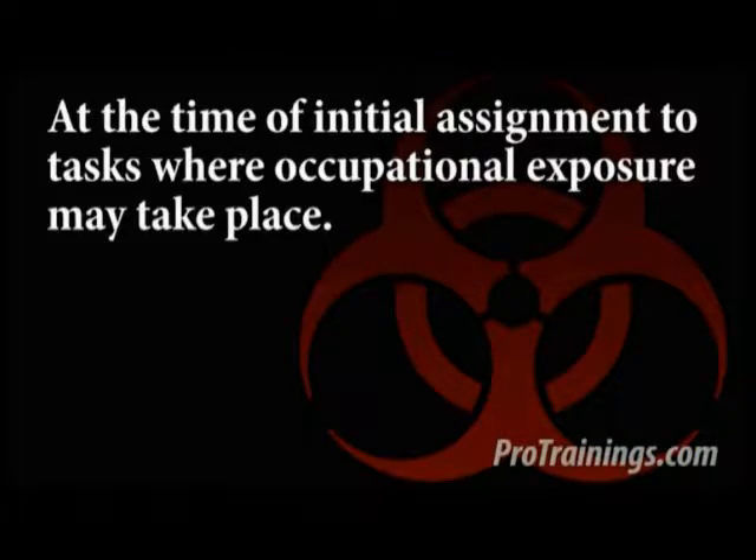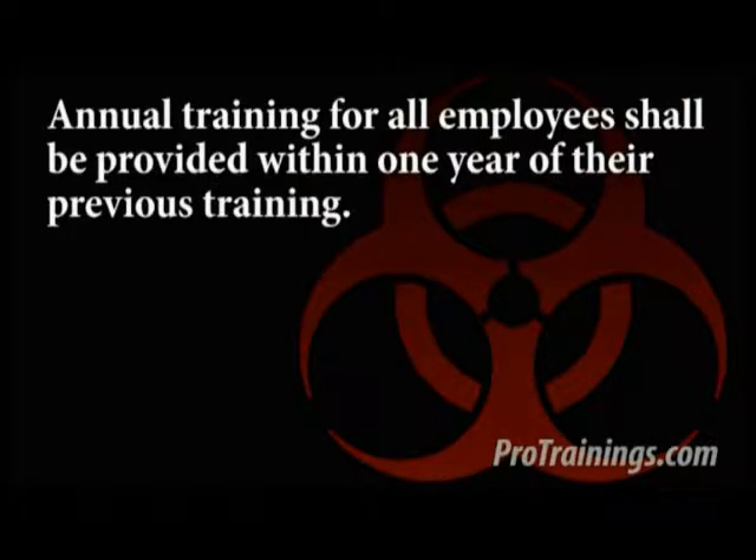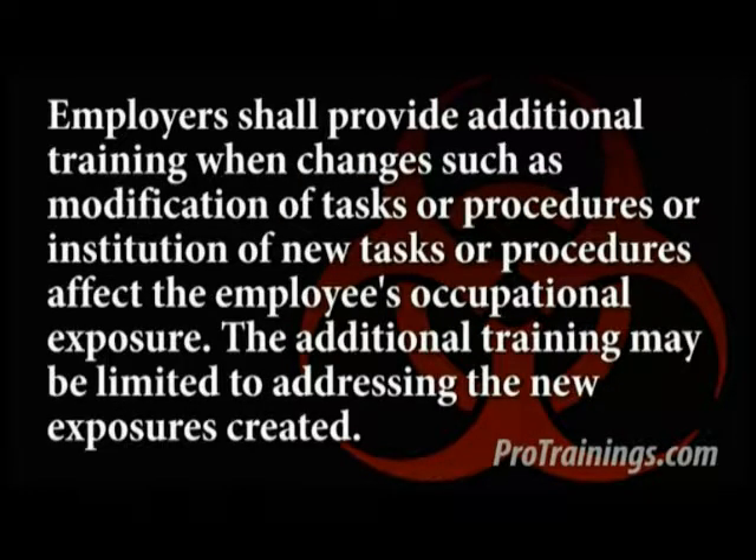The Pro Bloodborne training course follows the OSHA Bloodborne Pathogens Standard 29 CFR 1910.1030 and is required at the time of initial assignment to tasks where occupational exposure may take place. Annual training for all employees shall be provided within one year of their previous training. Employers shall provide additional training when changes such as modifications of tasks or procedures or institution of new tasks or procedures affect the employee's occupational exposure. The additional training may be limited to addressing the new exposure created.